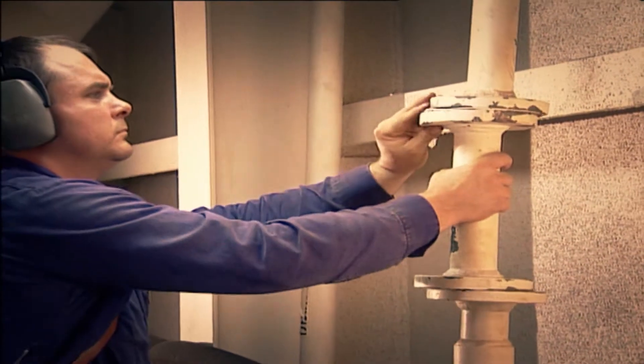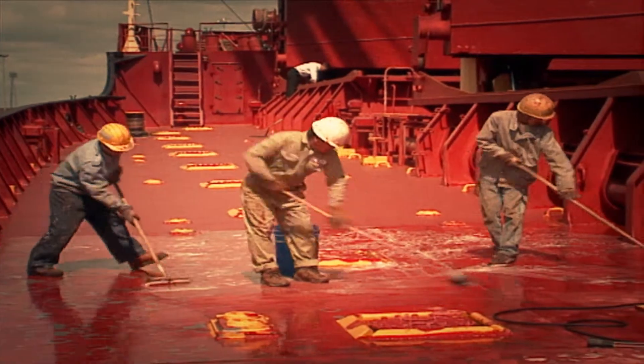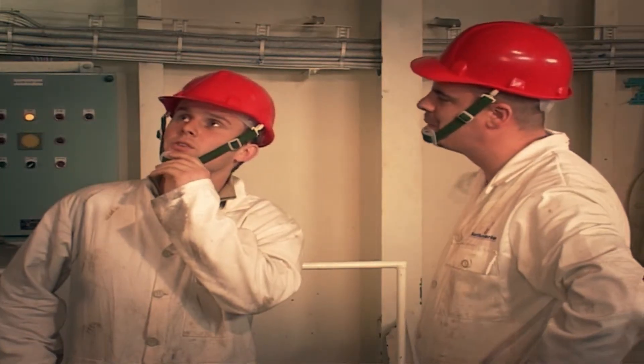And most of the time, that's not really a problem. Here, for example — nice bright day. We can see what we're doing. Plenty of fresh air. If problems arise, well, there are people on hand to help us sort it out.